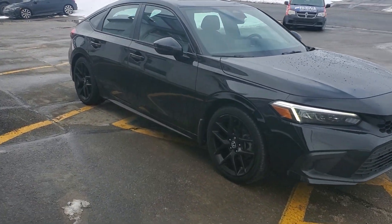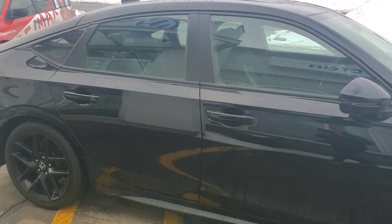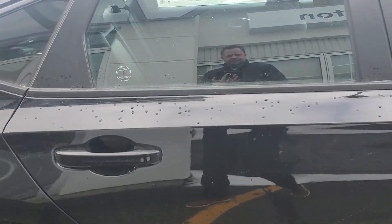We've just put brand new all-season tires on these factory alloys. New motor vehicle inspection and services are all up to date. Let's take a look.